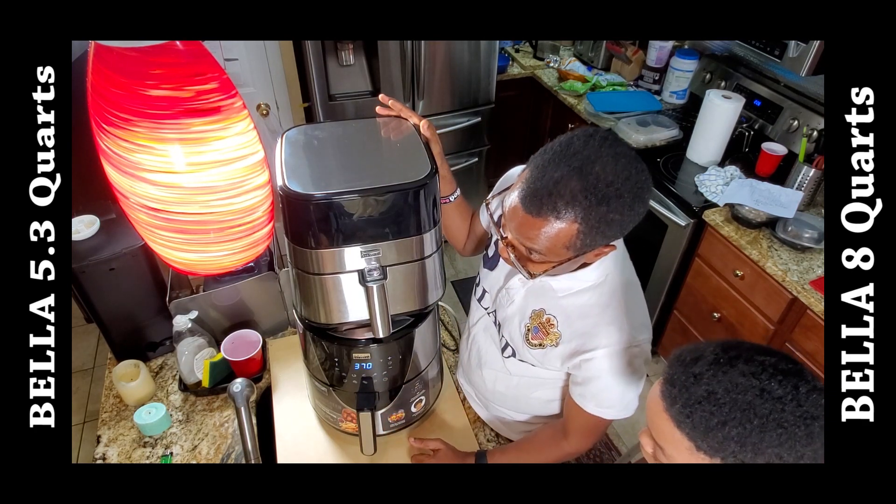So I decided to get the bigger one so I can run both at the same time. When I found the 8-quart online, I realized it's pretty much the same thing but a whole lot bigger. You just pull it out without pressing anything. You can see the difference — this one is much bigger, it's round-shaped, and you can fit a whole chicken in here perfectly. In the 5.3 quart a whole chicken might touch the heating element on top, but this one is very deep and wide.